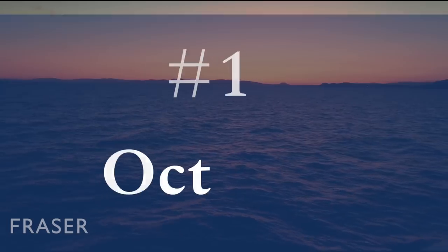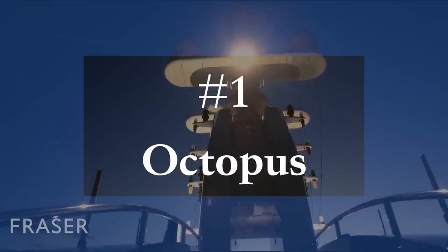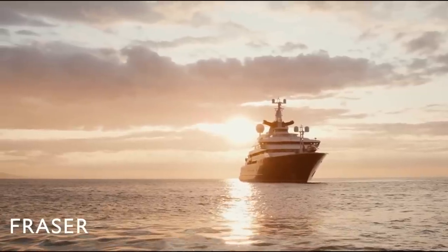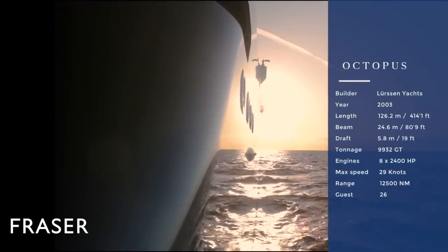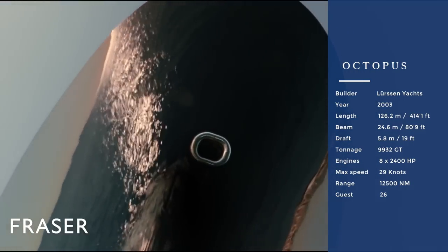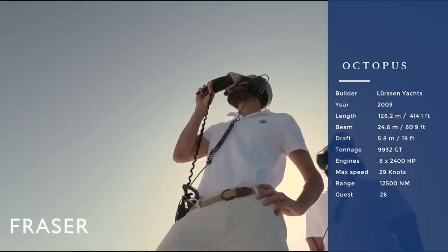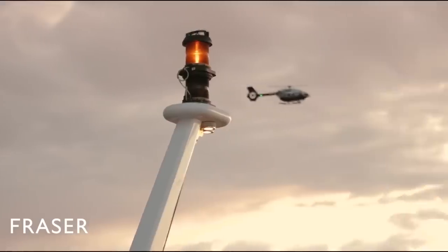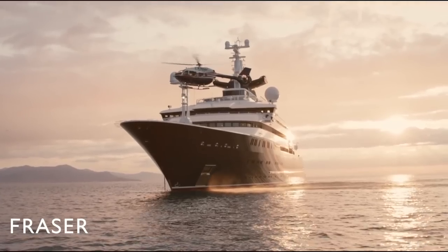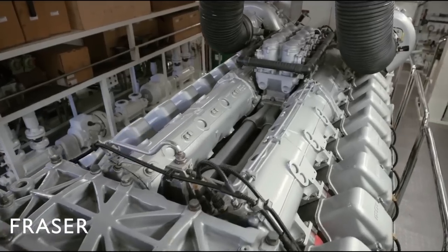Number one on the list is a legendary yacht built by the co-founder of Microsoft, Paul Allen. At over 126 meters in length, it is the largest privately owned exploration yacht in the world — Octopus. Built in 2003 by Lürssen, the yacht is currently for sale. If you have 295 million euros to spend, you are in for a treat. The yacht has been built to Ice Class 1A and is capable of ranging more than 12,500 nautical miles.